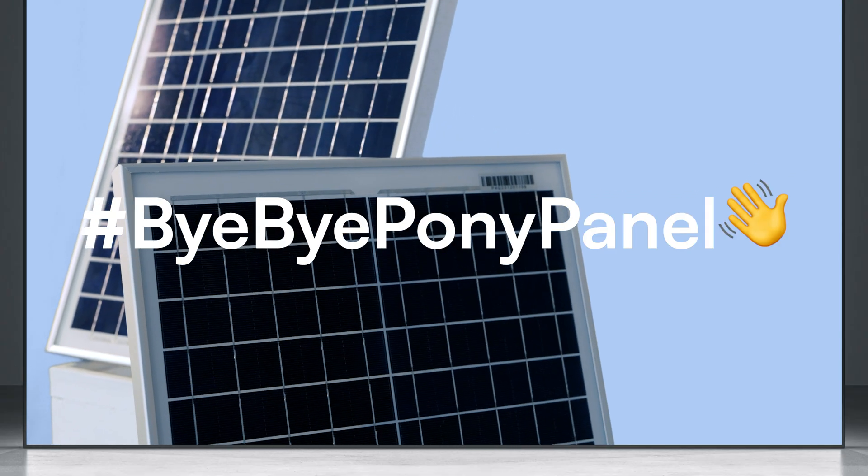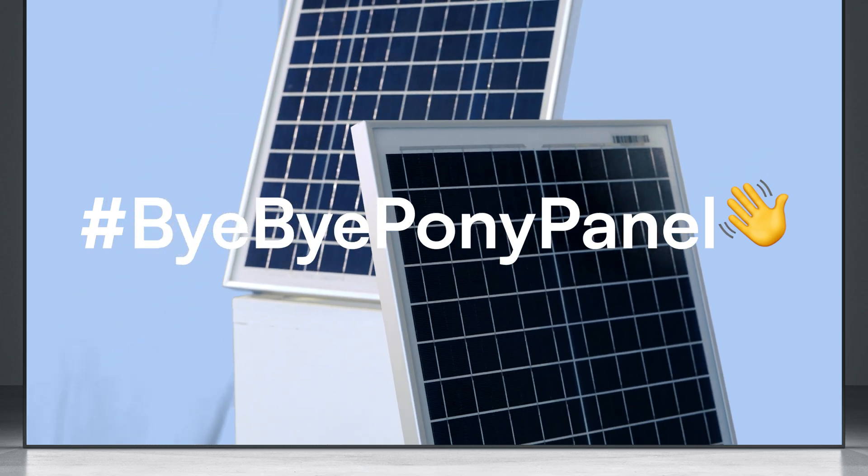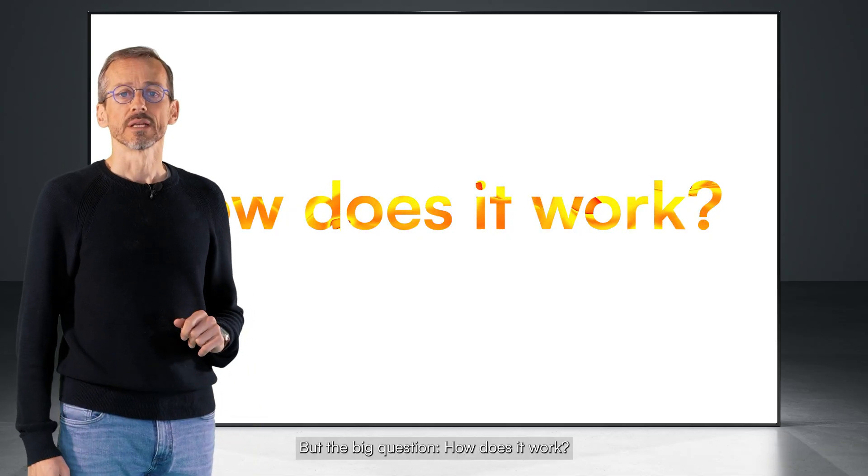Repeat with us: Bye-bye, pony panel. But the big question — how does it work?